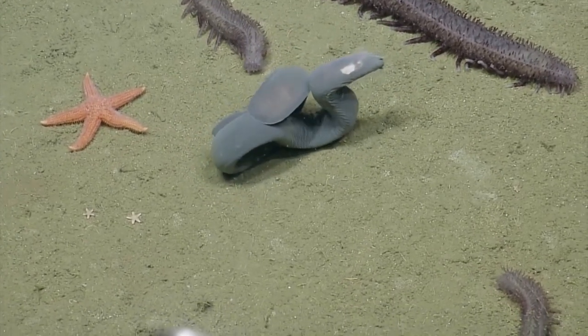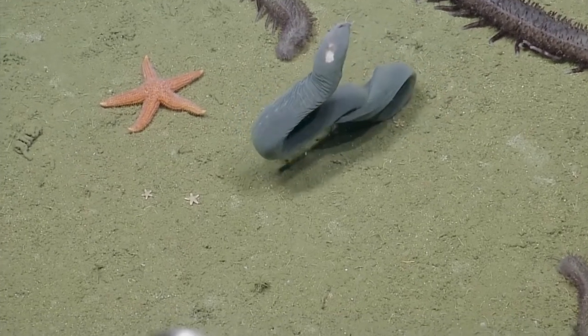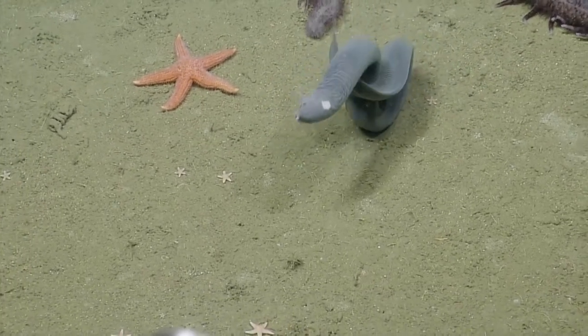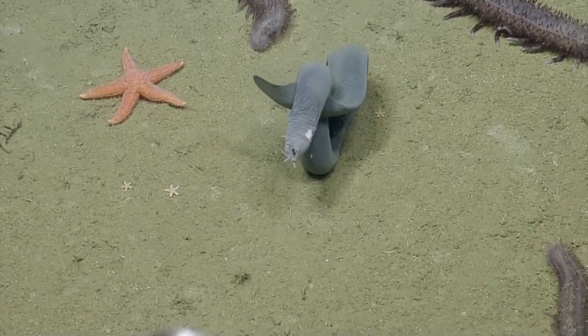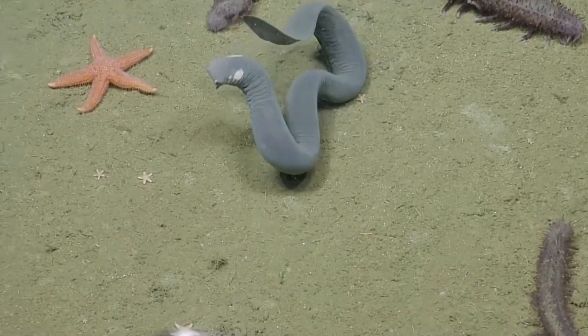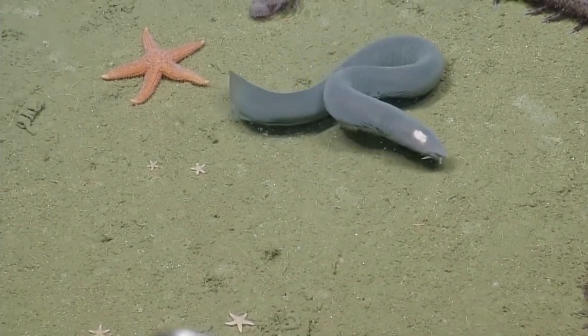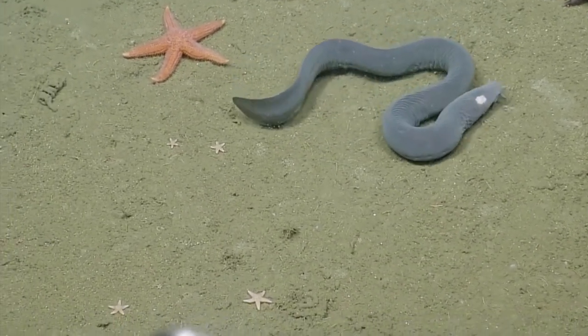They are the only species on earth that have a skull without a vertebral column, and they are jawless. Their history runs back to 330 million years.